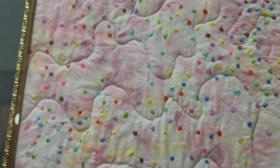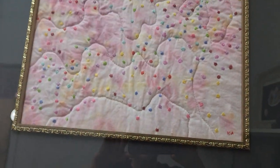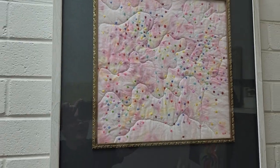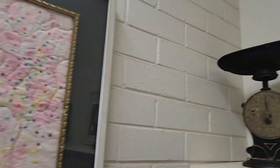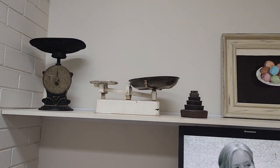Then over to this one — this one's called 'Lolly Drops'. It's actually candy-dyed fabric, hand embroidery, and machine quilting. This fabric was actually dyed with lollies — I think it was Skittles, maybe. The artist can make a comment and let us know what she used for her dyeing. I feel like it's Skittles, but we'll find out from the comments below.